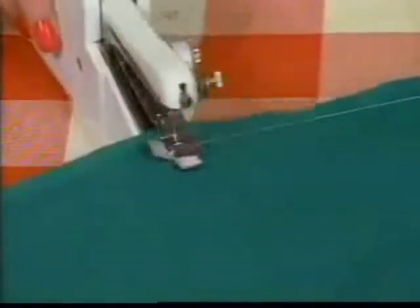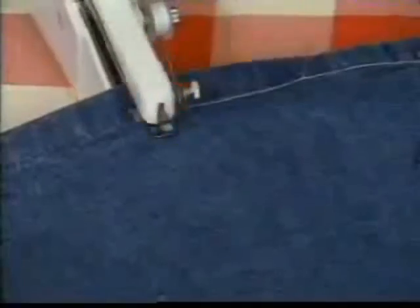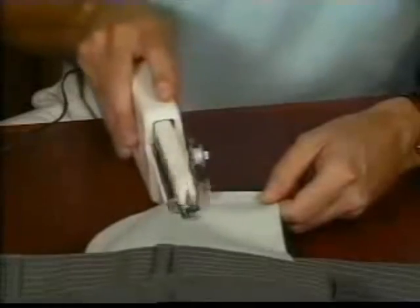Handy Stitch is perfect for sewing seams. The durable chain stitch assures a clean, secure job every time. Hem come loose? Just reach for your Handy Stitch and it's as good as new. Even if you've never used a sewing machine, you can get the job done quickly and easily with Handy Stitch.